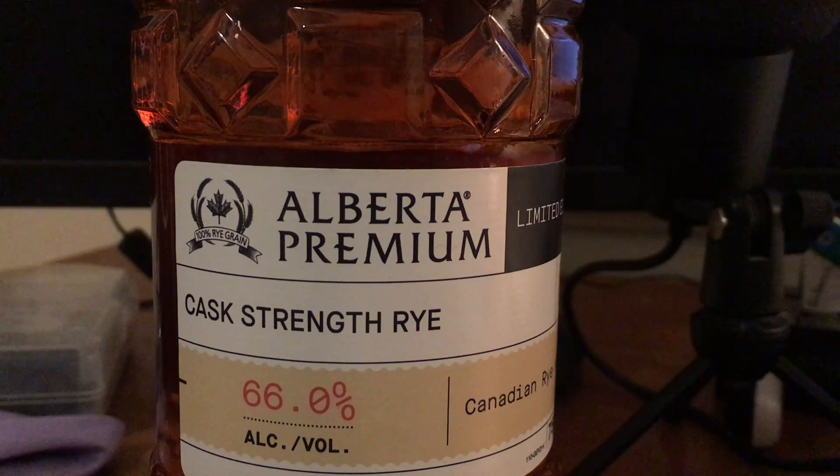I did a little research just to see what the deal with this was. It's aged at least five years and it's a hundred percent rye. The only hundred percent rye I have that I know of is the Whistlepig Piggyback, which ironically is mostly sourced from Canada. So let's just give it a try.